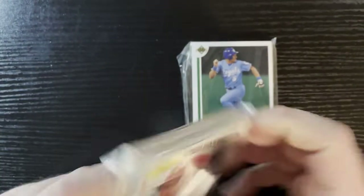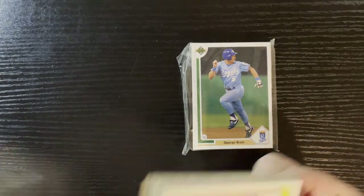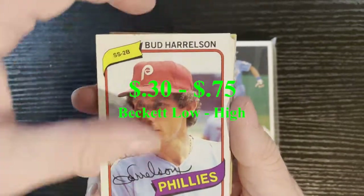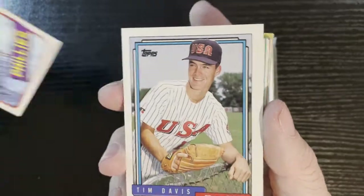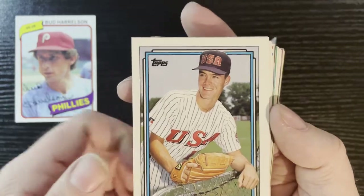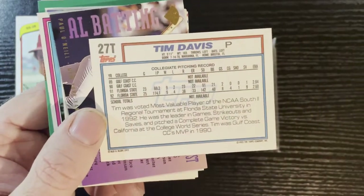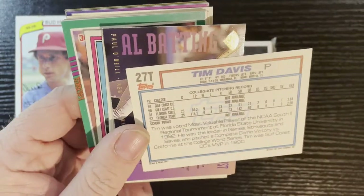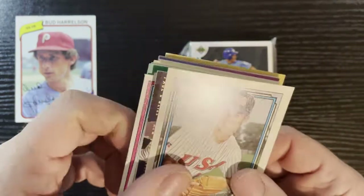Here comes the first pack — good luck to everyone. Let's see what we get this week from Ryan's Vintage Cards. There is that 1980 Bud Harrison — that's going to be a good old Topps. After that we got Tim Davis from Team USA, 1992 — that's going to be Topps Traded. I'll find out what team he got drafted from, and if it's one of the selected teams I will add that in.